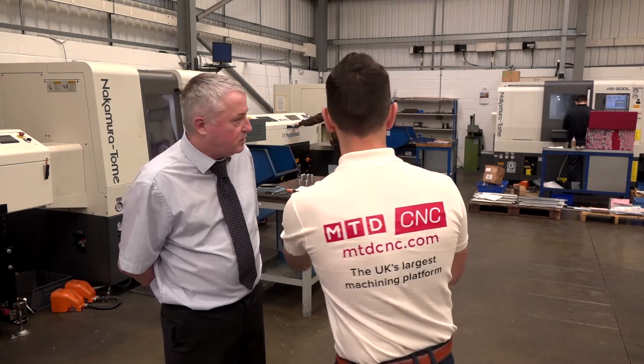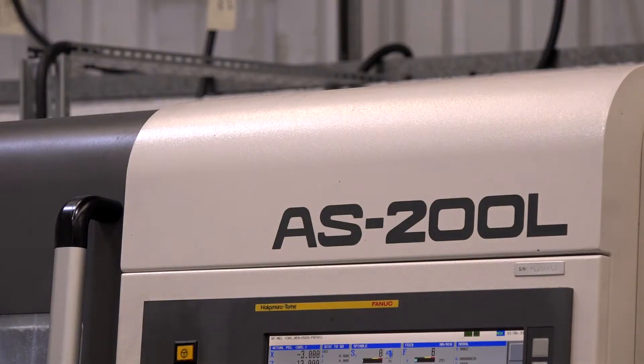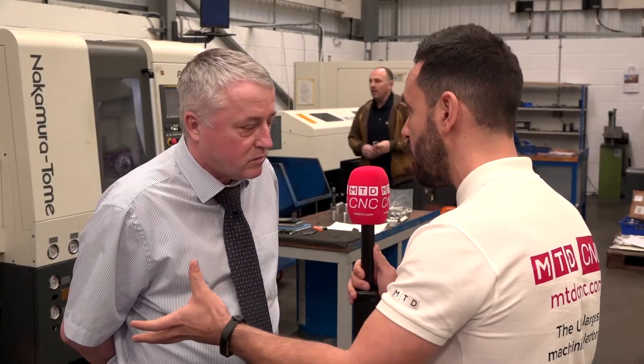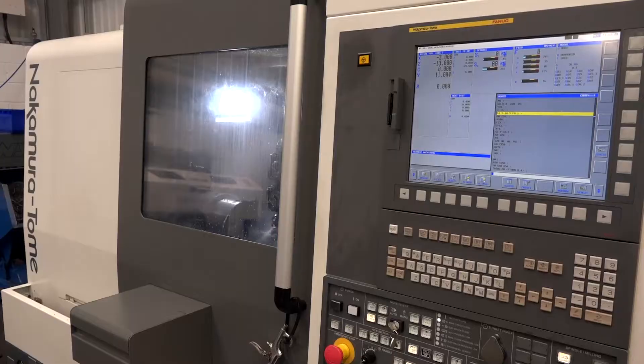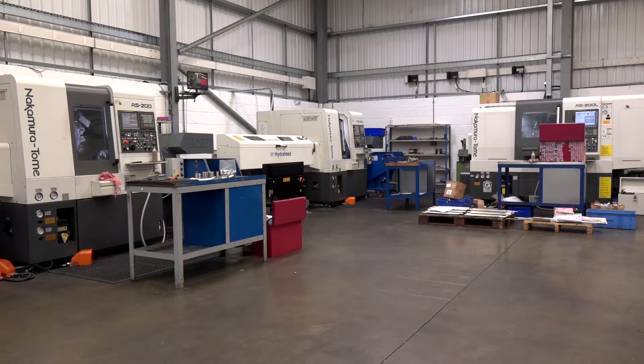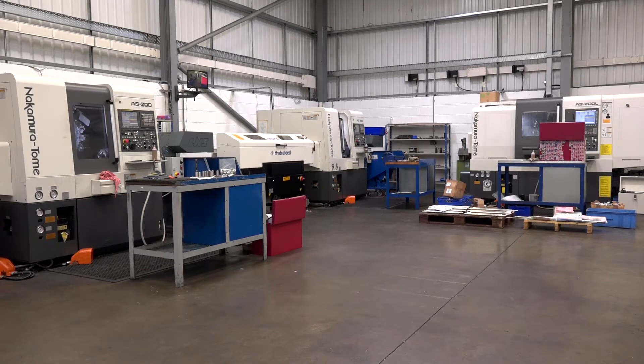Now we've got the twin spindle AS200L over there — that's got driven tooling, it's a bit larger machine, and you're doing the milling features on there. What about the rigidity and the forces when you're doing the hard materials with the driven tooling? You have to judge which way you're going to do the product because it's a slightly smaller chuck on the second spindle, but by and large we can put a part on the floor that's completely finished and we don't tend to have any problems with the rigidity.